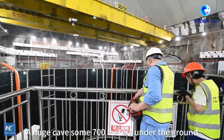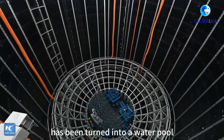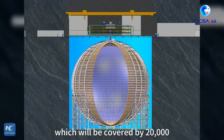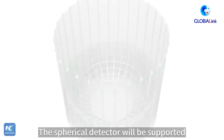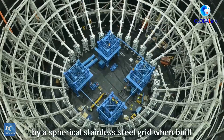A huge cave, some 700 meters under the ground, has been turned into a water pool. Inside is the core of Juno — a 13-story tall spherical detector, which will be covered by 20,020-inch light-detecting photomultiplier tubes, and filled with 20,000 tons of specially formulated liquid. The spherical detector will be supported by a spherical stainless steel grid when built.